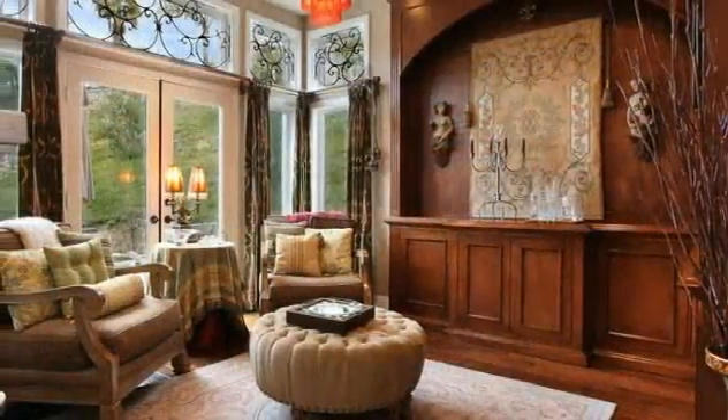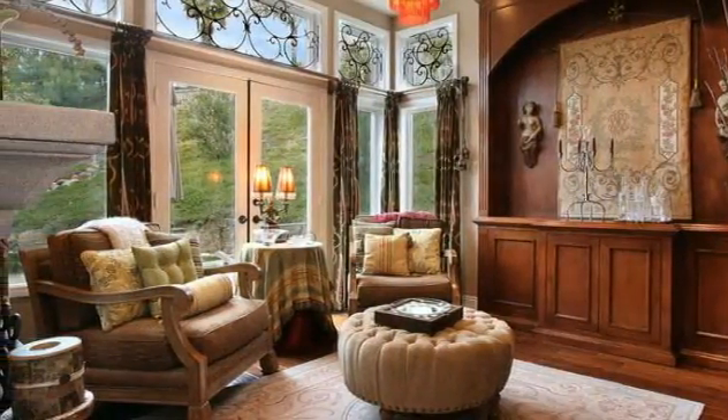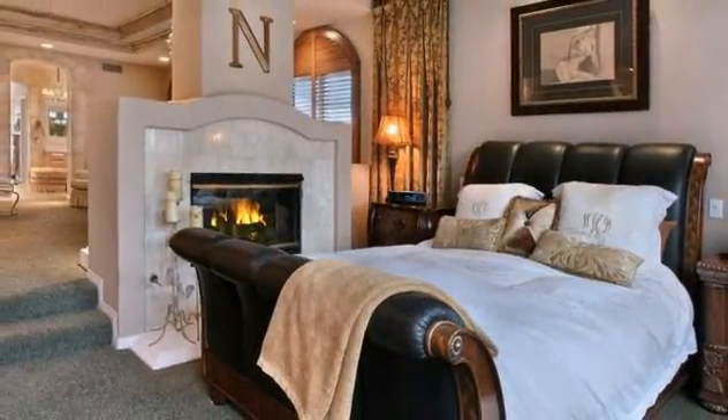A handsome library with custom wood paneling, ample built-ins, rustic wood floors, and a see-through fireplace is a perfect spot for work or relaxing.